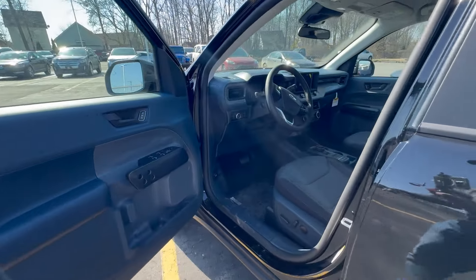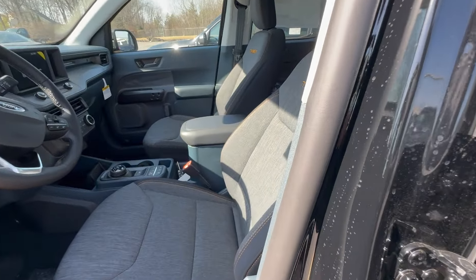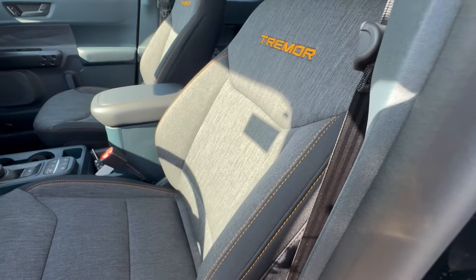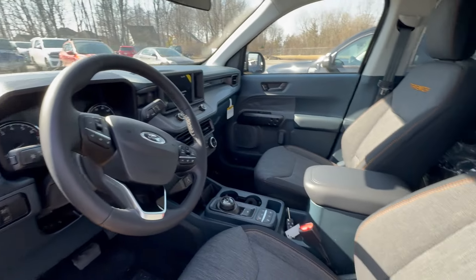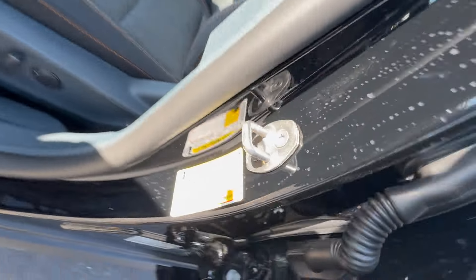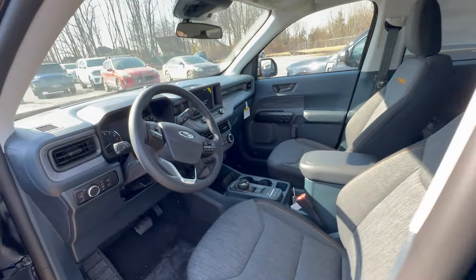This is an XLT trim level, so you're not going to have all the features of a higher trim level with a leather interior, but you still get these really nice interior appointments — orange stitching that goes down the side, a lot of hard touch surfaces, and the advantage to that is you're going to get a lot of long-term durability. Payload on this model is 1,125 pounds — not bad.